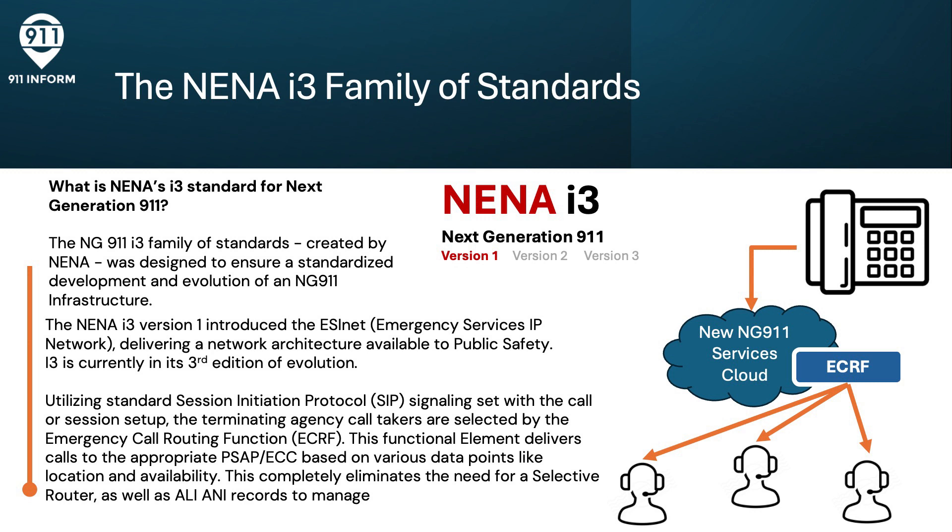I-3 utilizes the standard Session Initiation Protocol, or SIP, signaling that is sent with the call or session setup. By design, the terminating agency call takers are selected by the Emergency Call Routing Function, or ECRF, in the network. This functional element delivers calls to the appropriate PSAP ECC based on various data points like location and endpoint availability. It's critical because it eliminates the need for a selective router, as well as the legacy ALI and ANI data records to manage.